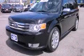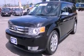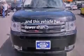Also included: a CD player, a leather-wrapped steering wheel, alloy wheels, a security system, a low-tire pressure indicator, and dual-power seats. This vehicle has fewer than 31,000 miles on the odometer.